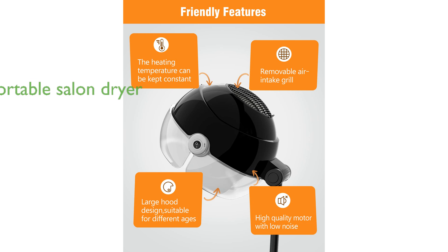This portable salon dryer, equipped with rolling wheels, allows you to enjoy professional-quality hair care at home while sitting comfortably on your sofa or chair.